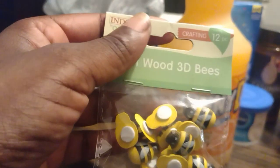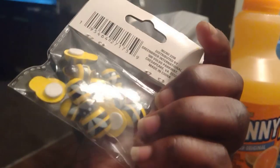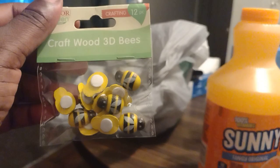I found a little bit of bee items — craft wood 3D bees. As I told you guys, I'm doing a bee kitchen theme. I got most of my stuff coming in from Temu, but I saw these at Dollar Tree so I had to pick them up because I'm on a hunt for bee items.